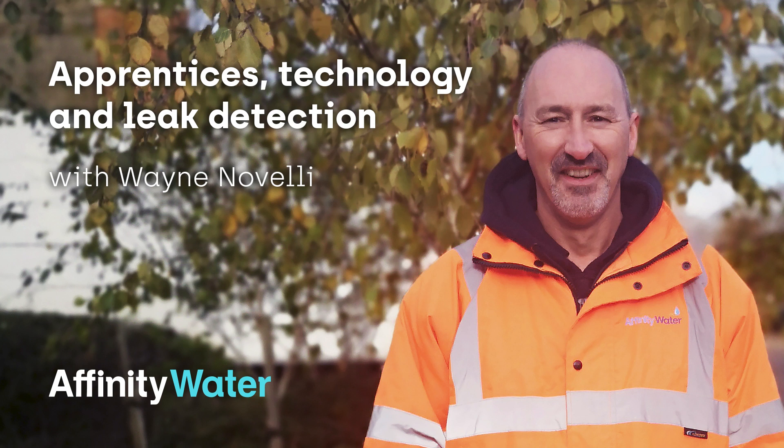I'm Wayne Novelli, the business lead for active leakage control at Affinity Water. We're discussing the hot topic of leaks - customers often raise the issue of why there are so many leaks on our systems. We're recording this podcast in the middle of Hatfield, where the traffic noise is quite loud, and that's actually relevant to the challenges we face when trying to find and locate leaks. Our mains are in the highways and public footpaths because they're providing water to customers, so inevitably we work in noisy areas.